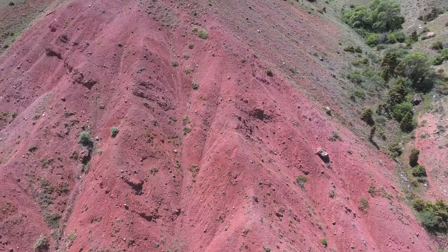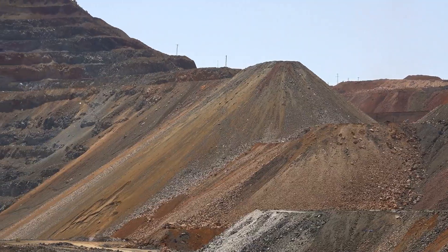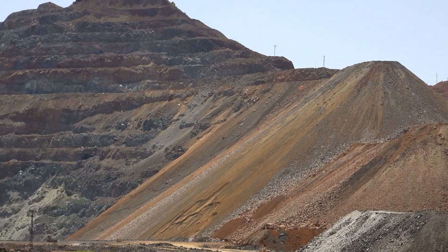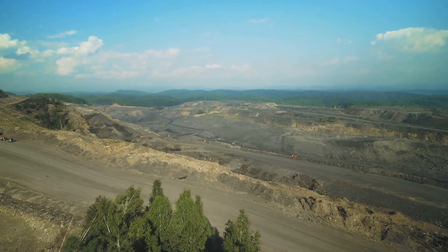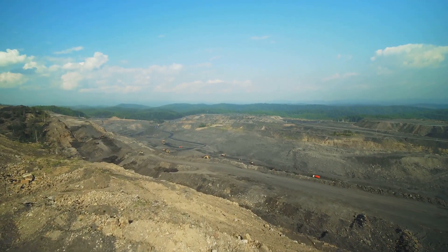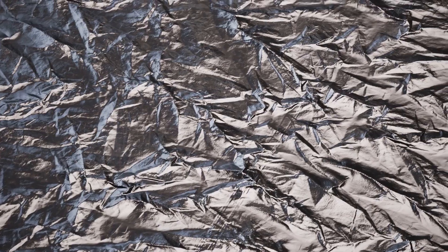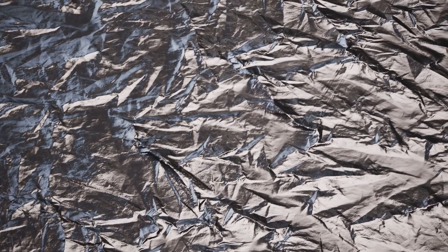Aluminum, the star of our show, starts its life as bauxite. This reddish-brown ore is found in abundance across the globe — Australia, Guinea, and Brazil are just a few countries where bauxite lies hidden beneath the surface, waiting to be unearthed. The real treasure within bauxite is aluminum oxide, the crucial ingredient in our story.